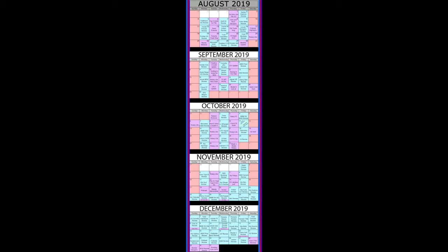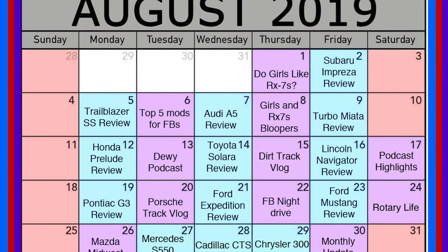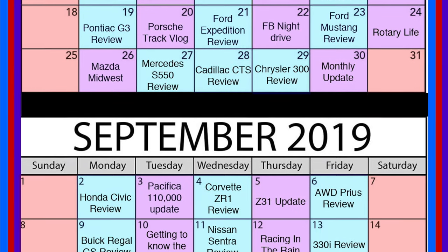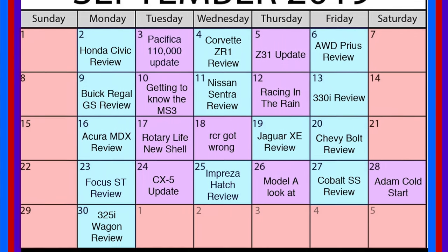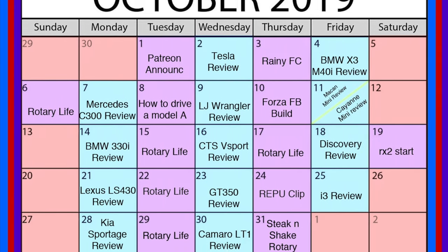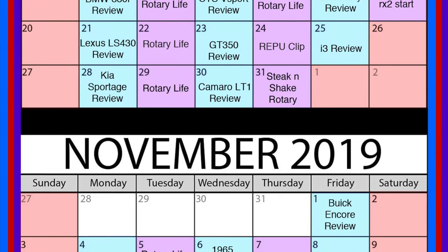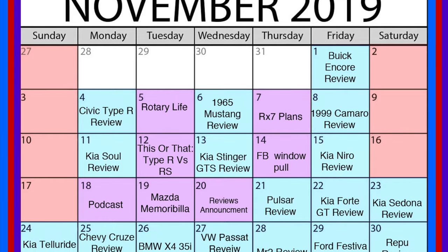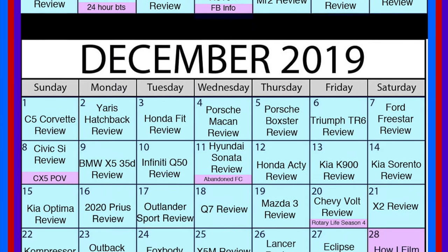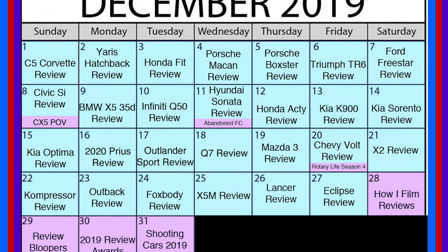Once the video is done and the thumbnail is ready, I upload the video to be scheduled. I have a calendar set of when everything is supposed to go up. I started it in August to stay organized. Usually a video will be scheduled to be uploaded around two weeks after it was filmed. I do this so there's a lag — just in case something goes wrong, I get sick, or whatever else — so there's no noticeable gap in content.